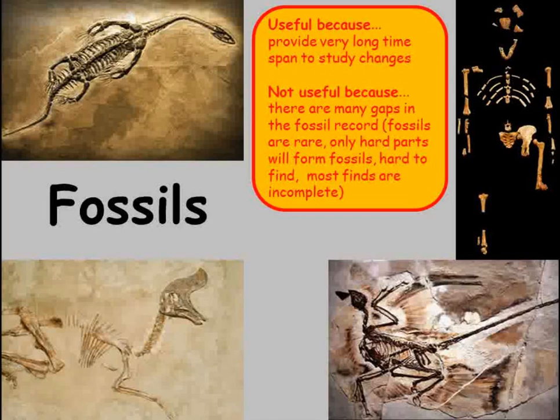The trouble with using fossils to study what living things were like a long time ago is that they're so rare, and those that are found are rarely complete. Only the hard parts of a living organism, such as bones or shells, can be fossilised, so even when we do find them there are lots of things we can't find out from them, like the colour of skin.